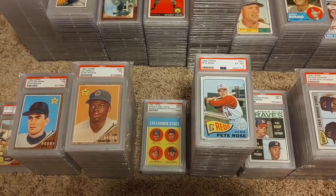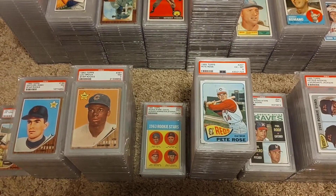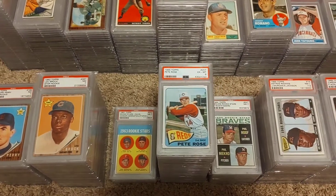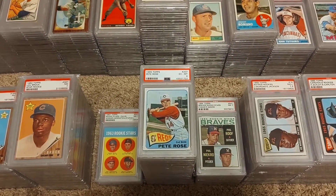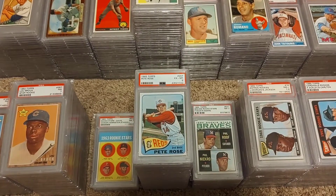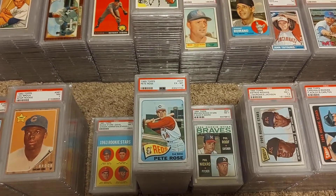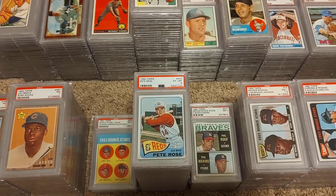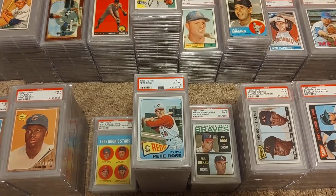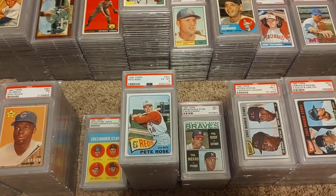Then you see a guy like Willie Stargell down there — I've probably got like six or seven Stargell cards. And then Pete Rose — I have everything of Pete Rose with the exception of his first two cards, his rookie in 63 and his first individual player card in 64. But not a bad collection. Rose is another guy where I do have some of his junk wax era stuff as well at the bottom of that stack.